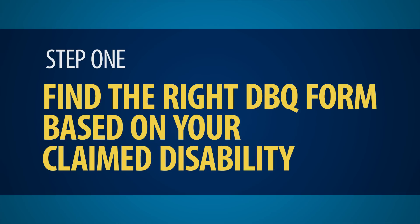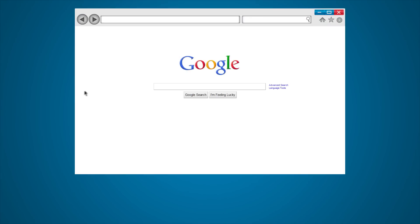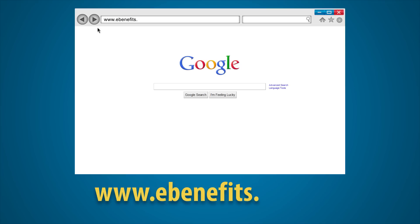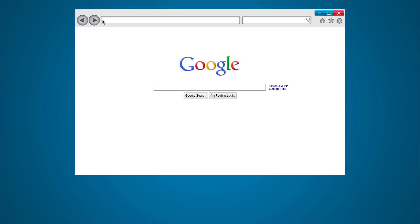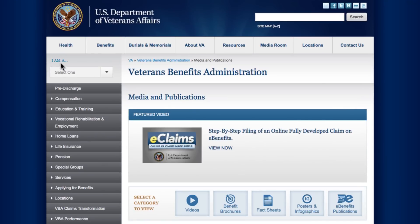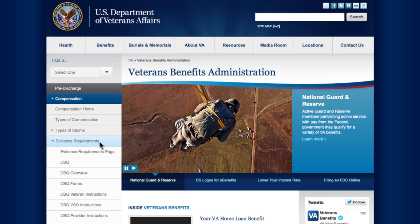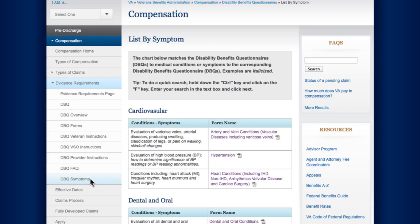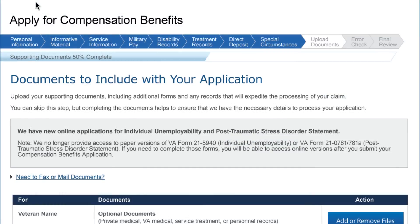Step 1: Find the right DBQ form based on your claimed disability. DBQ forms can be easily found at the bottom of the eBenefits homepage at www.ebenefits.va.gov under the Recommended Resources section. Or you can find them on the VA website at www.benefits.va.gov — click on the Compensation tab and then select Evidence Requirements. You, your healthcare provider, or your appointed VSO representative can select the appropriate DBQ using the 'List by DBQ form name' or 'List by Symptoms' web pages. Note that if you're filing an increased disability claim online through eBenefits, the appropriate DBQ will be recommended on the Documents to Download and Complete page.